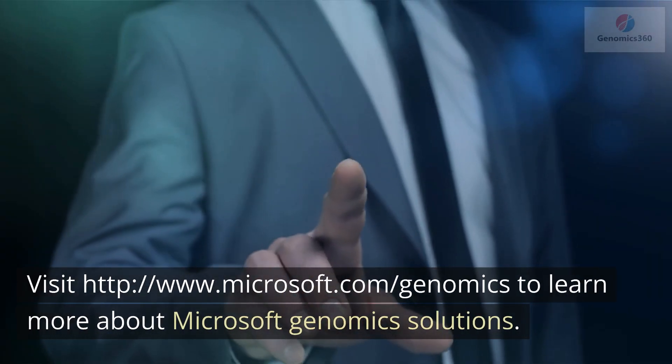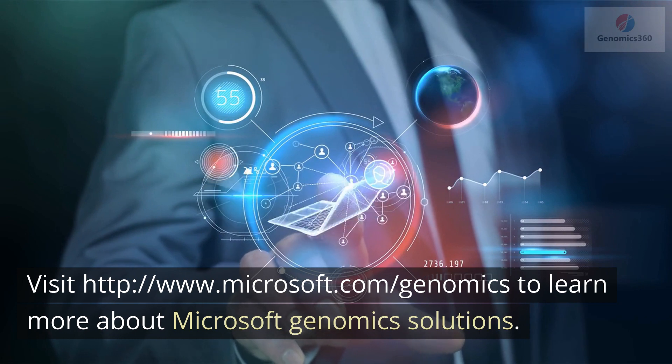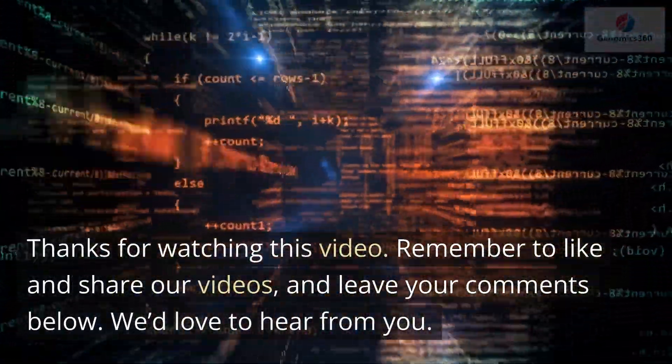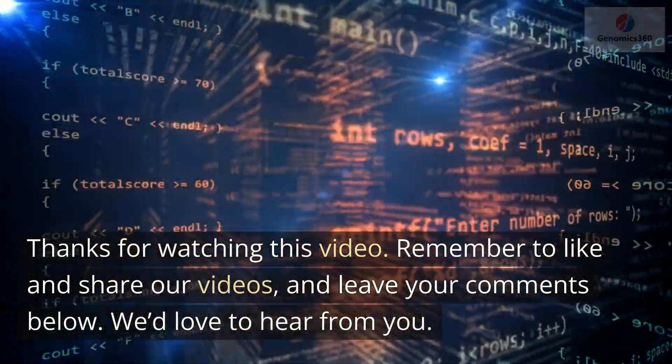Visit microsoft.com/genomics to learn more about Microsoft genomics solutions. Thanks for watching this video. Remember to like and share our videos, and leave your comments below — we'd love to hear from you.